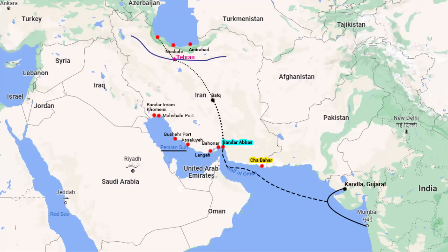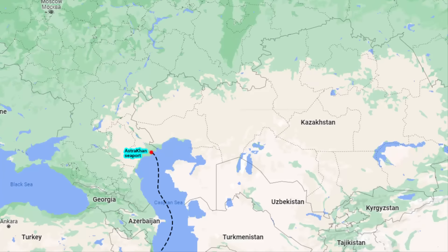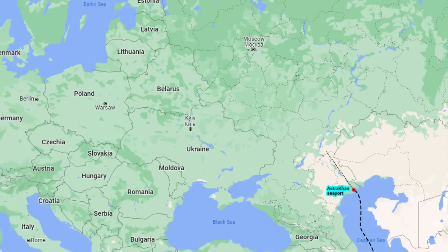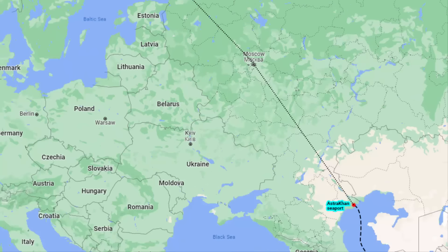Anzali seaport is located in the north. From the Anzali seaport, the ship will sail through the Caspian Sea and reach the Astrakhan seaport of Russia. From Astrakhan, goods can be transported via rail network or roadways to Moscow and further towards Saint Petersburg in the north.